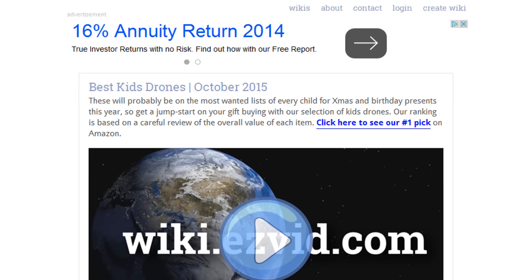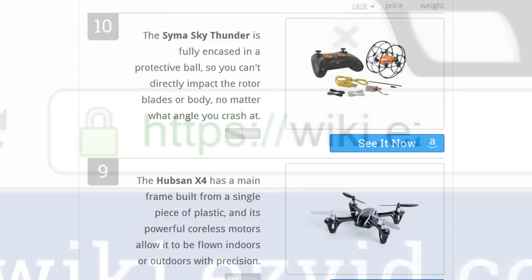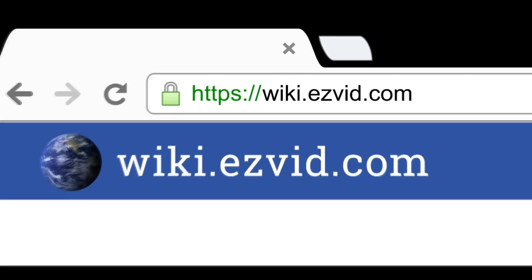To see all this stuff, go to wiki.easyvid.com and search for kids drones, or click beneath this video.